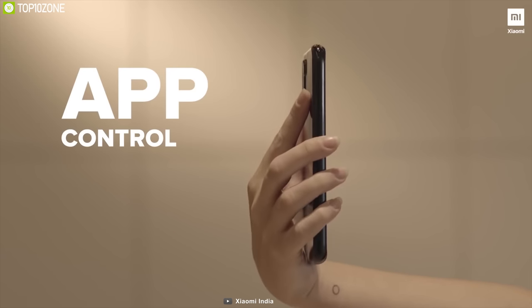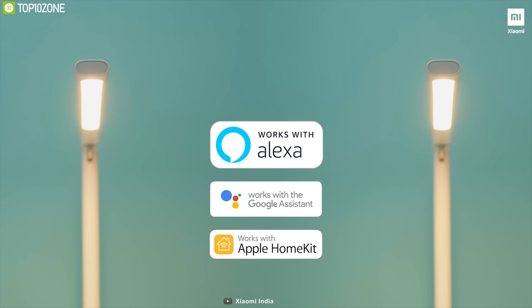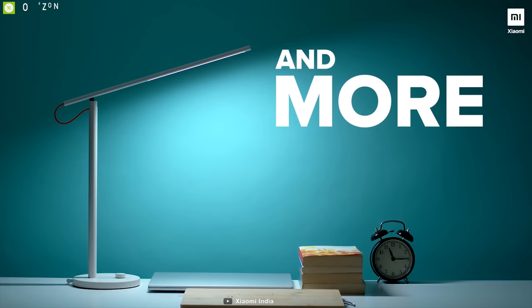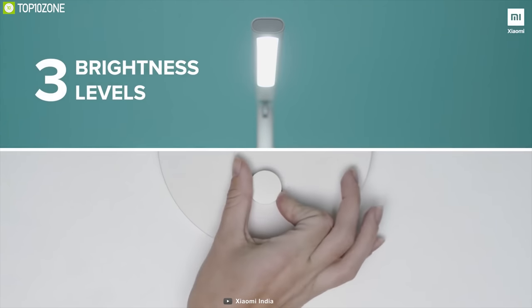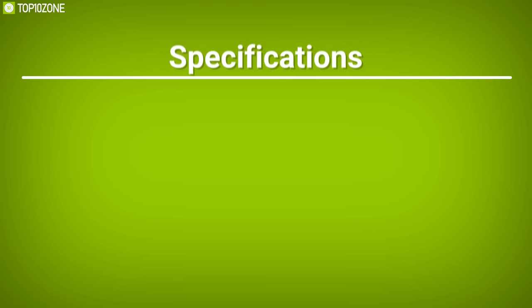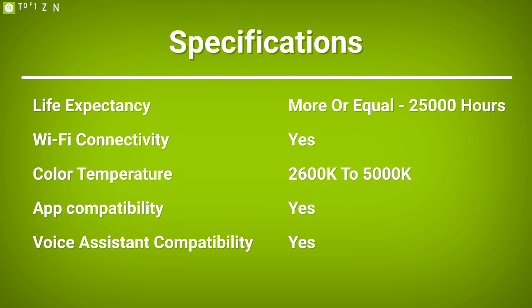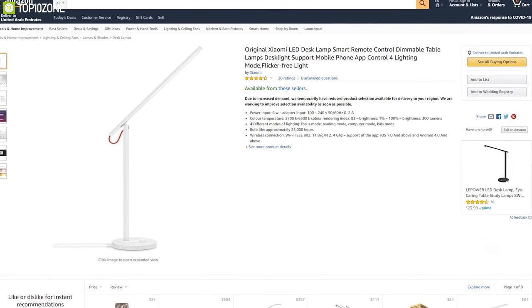By default, you can control this lamp using the Mi Home app, and you can also control it with Alexa, Google Assistant or Apple HomeKit. The all-metal style of this lamp is not only sturdy and elegant but also dissipates heat better and distributes even luminance. This lamp has received amazing reviews and ratings from customers and you can get it online.